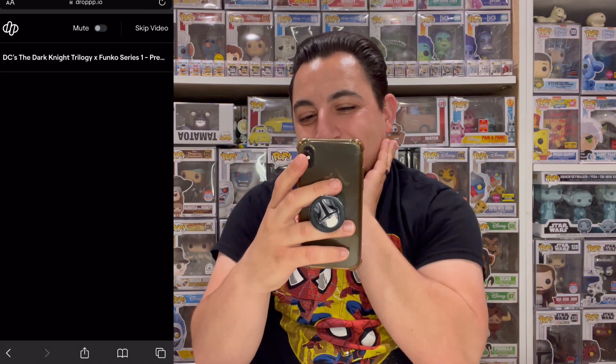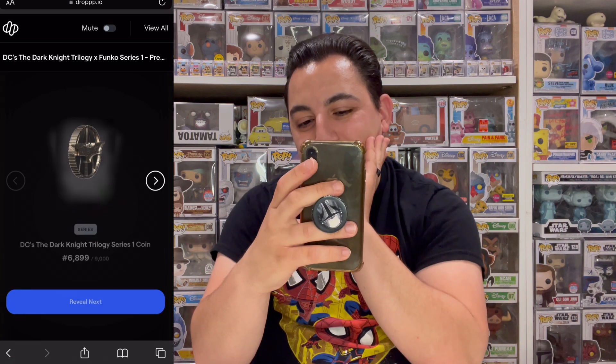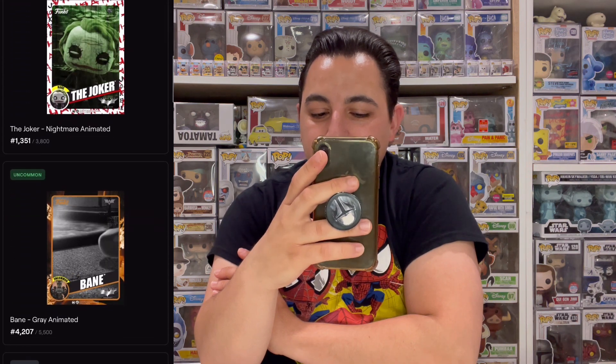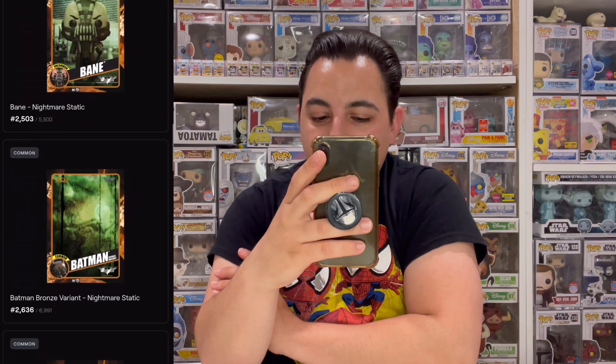Come on, let's finish off strong. Pack reveal: coin, uncommon, a rare, uncommon, then mostly commons and uncommons through to the end. That's it — no Bruce Wayne legendary this time. One pack left.